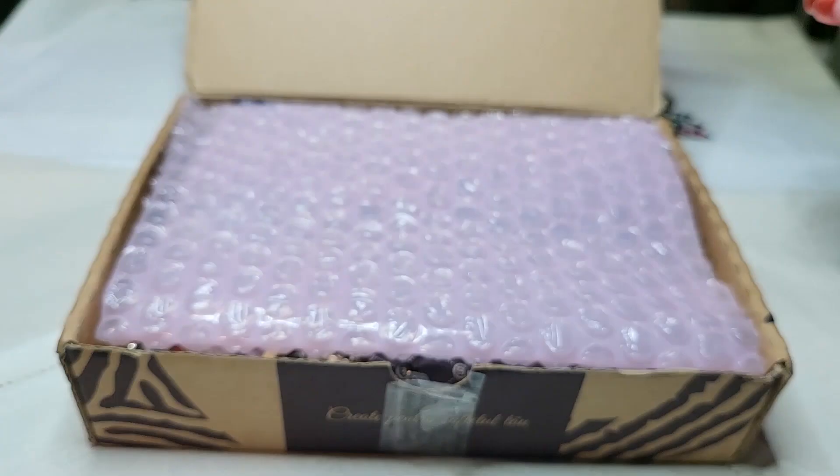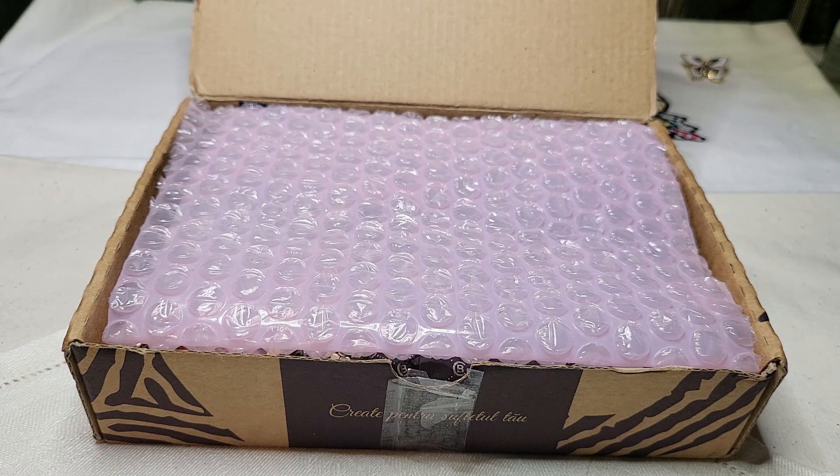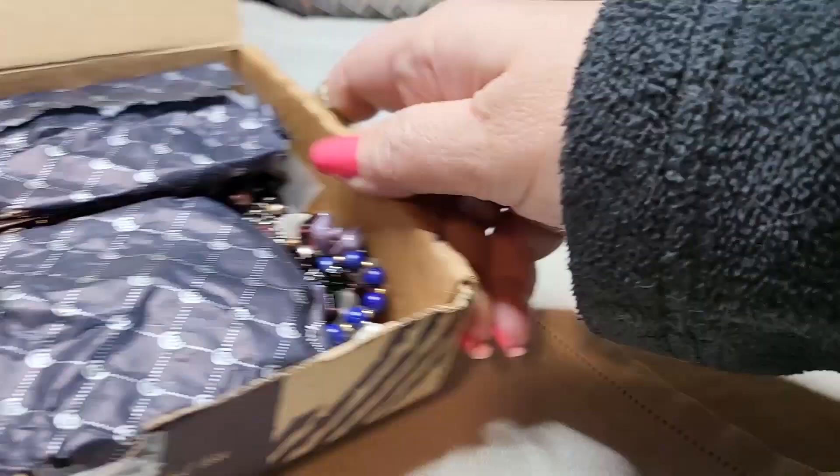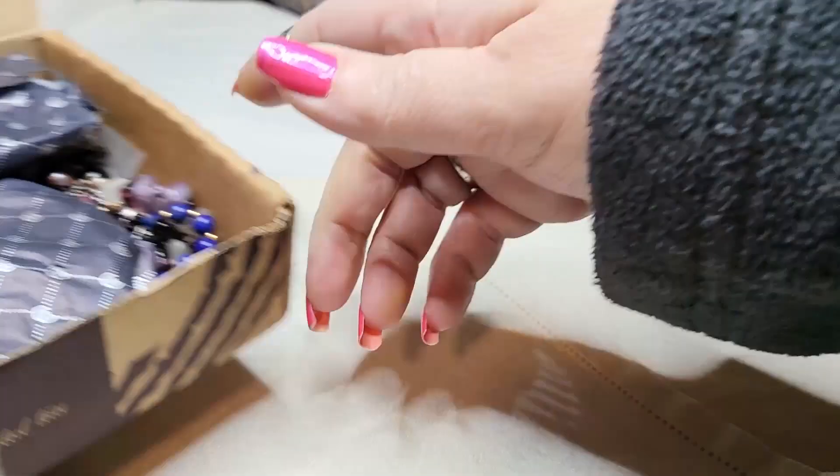So we're going to go through the jewelry. She did send me a letter — she hopes to find me well, and she bought some costume jewelry from a UK charity and wanted to share it with me. She likes my videos and says I'm doing a good job. And she's not a reseller — she just loves jewelry. Thank you so much, Anna. You're wonderful. Let's go through it and see what she sent.